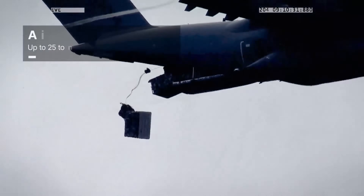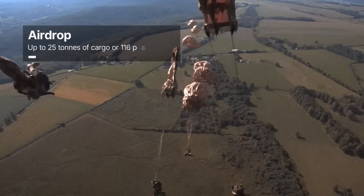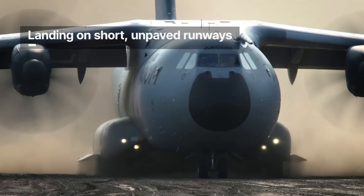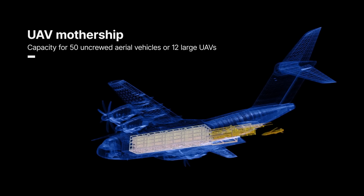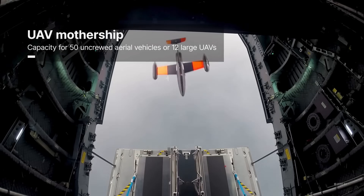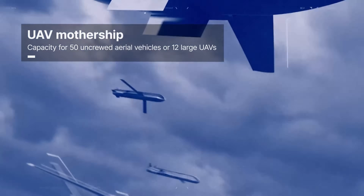Equipped with advanced avionics, a digital cockpit, and future-focused upgrades, it offers greater safety, reliability, and sustainability. The A400M is more than an aircraft — it is Europe's backbone in the sky, ready for every mission today and shaping the future of air mobility.